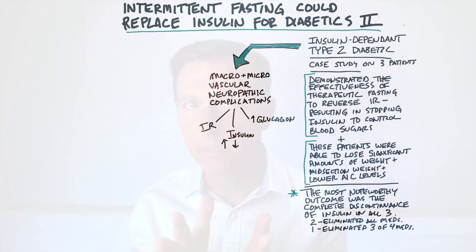This is cool information. Intermittent fasting could replace insulin for type 2 diabetics.